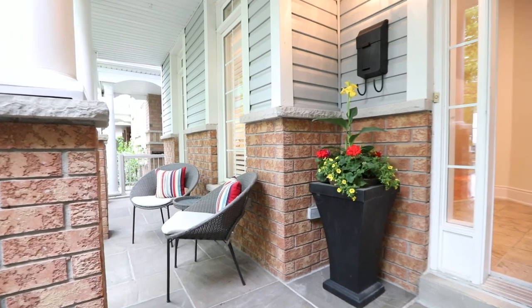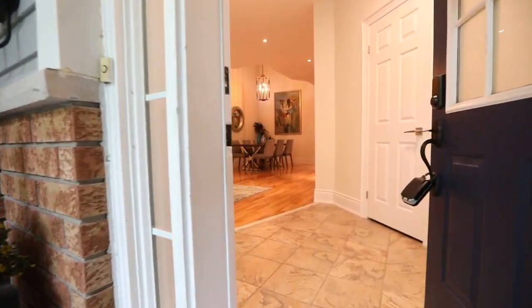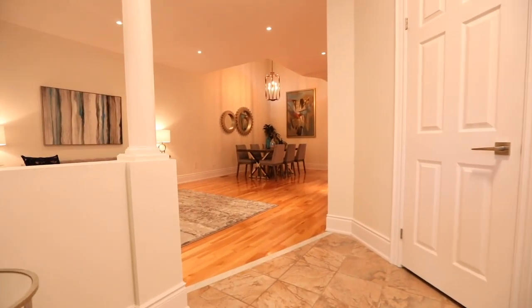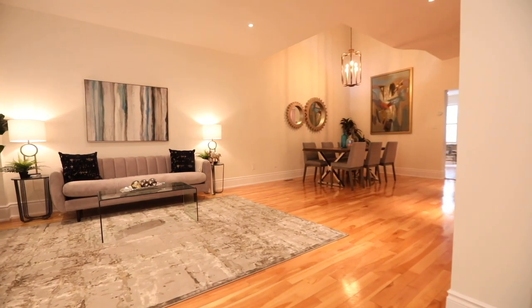Beyond this home's front entry door is a tiled reception area that opens into a main level showcasing nine-foot ceilings with pot lighting, as well as spacious principal rooms with a warm, inviting aura and an open-concept layout.